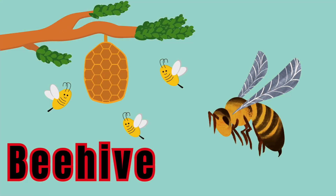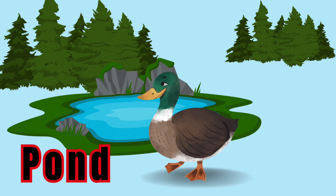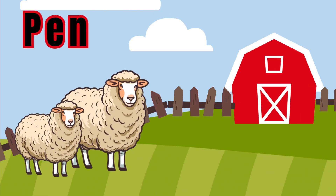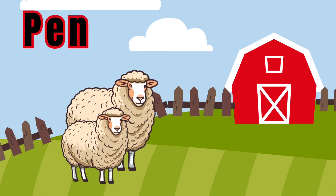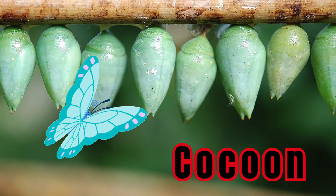Bee, beehive. Duck, pond. Sheep, pen. Butterfly, cocoon.